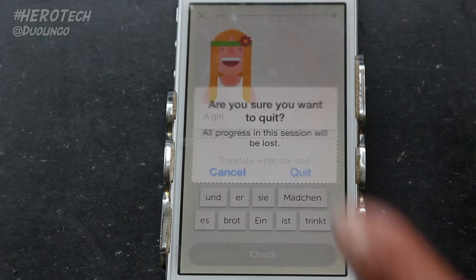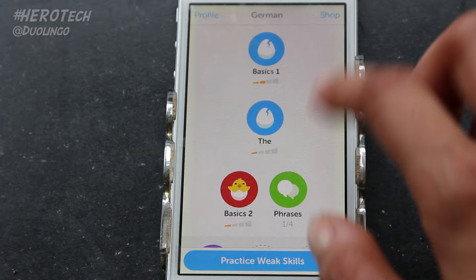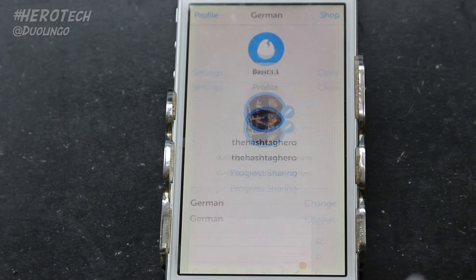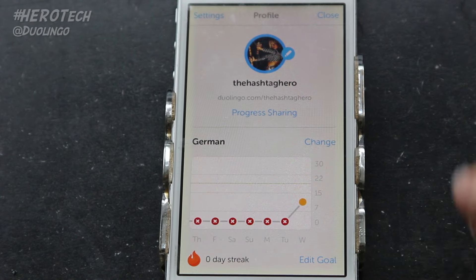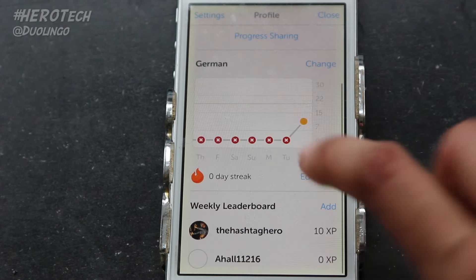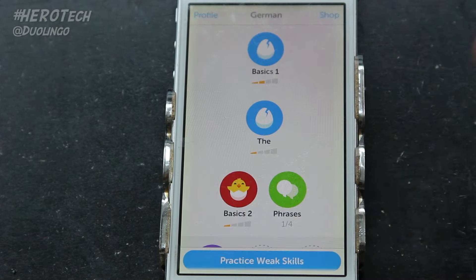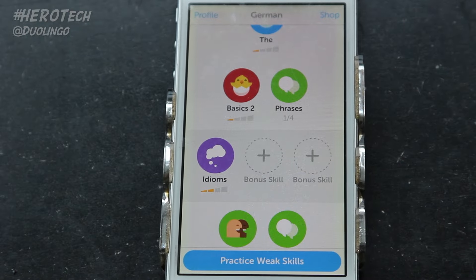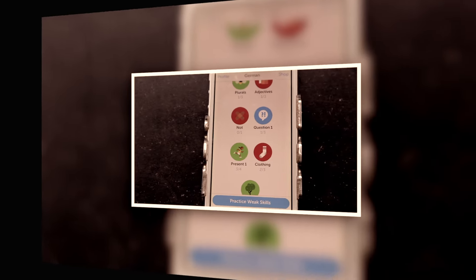If you're wondering how language learning can be fun — it actually is, and it's super addictive when you get into it, because the app kind of tricks you into thinking you're just playing a game rather than learning. In your profile you can share your progress, and in settings you can add a completely new language course. The cool thing is when you start a course you have the option to start out as a beginner or take a placement test to find out your level.